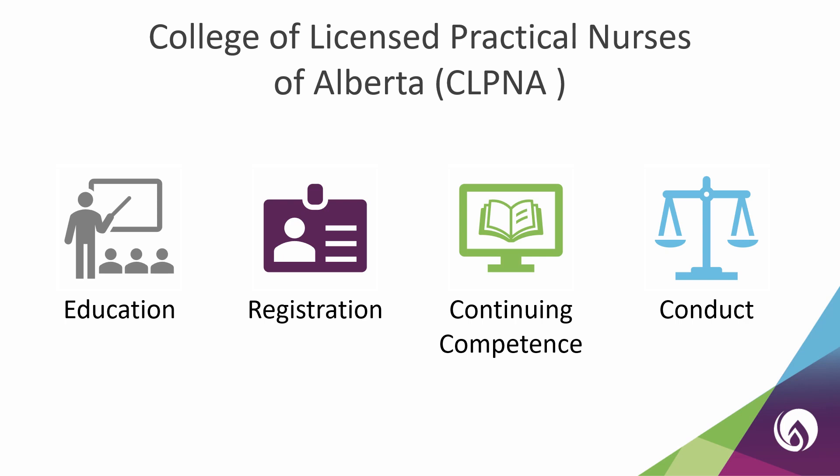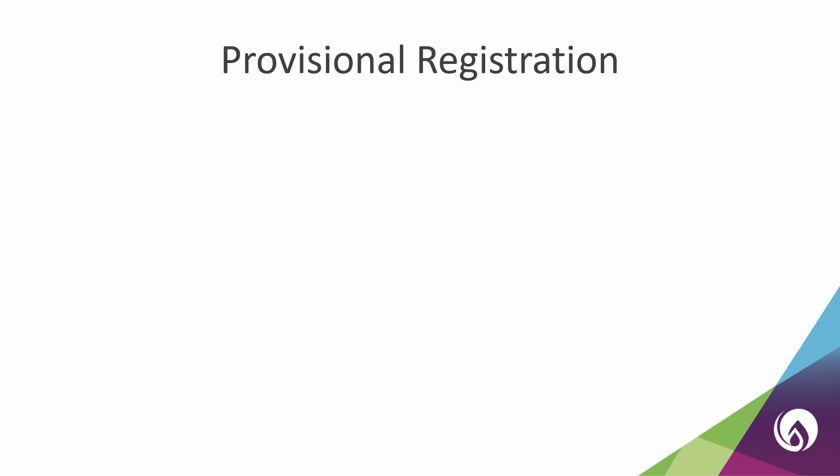The first step to becoming registered is finishing your practical nursing program. Once you do this, you can begin the process of applying with us. As Alberta graduates, you have two options when applying with the CLPNA: you can apply for provisional registration, or you can apply for the CPNRE only.